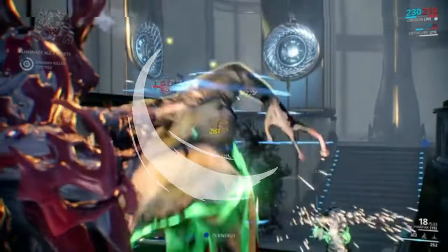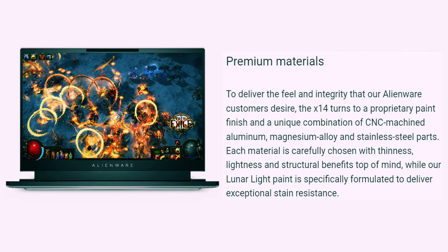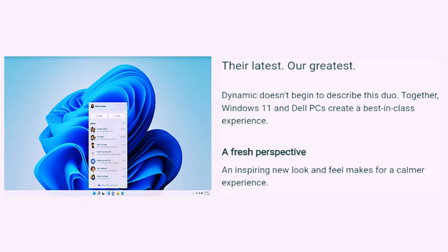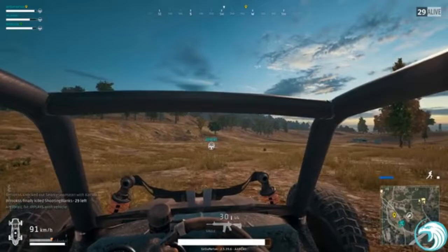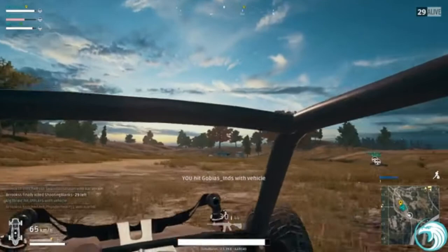Prior to running benchmarks, all the latest Windows and driver updates were applied. Our Alienware X14 test unit shipped with Windows 11 Pro 21H2 and required minimal updating beyond the latest Game Ready GeForce drivers. Tests were run with out-of-box settings first, then with the machine shifted into Performance Mode via Alienware's Command Center software for optimal performance with reasonable acoustics.